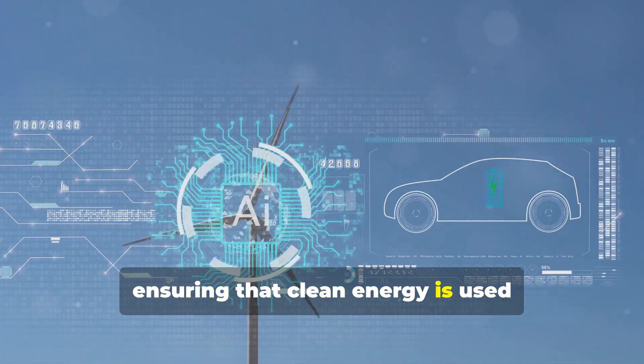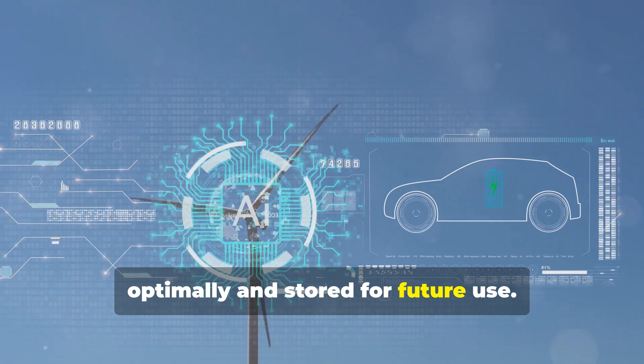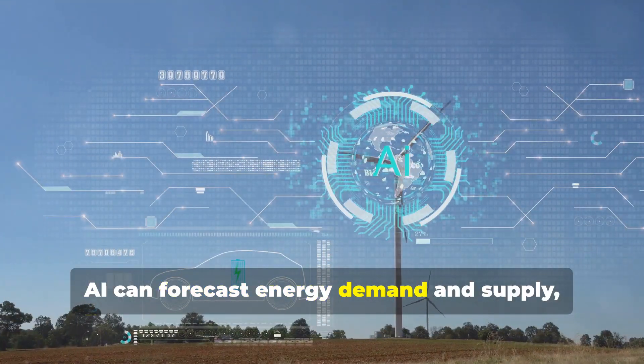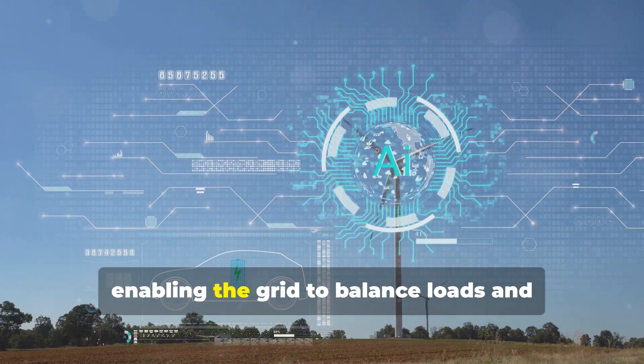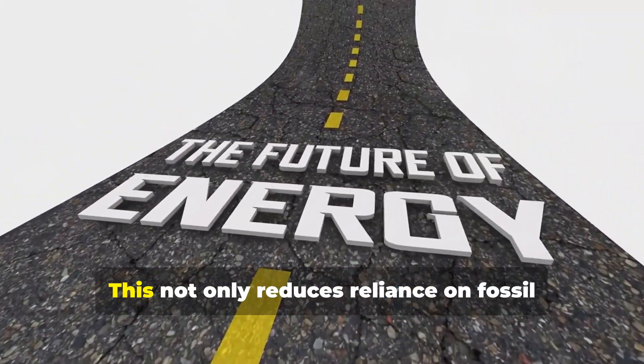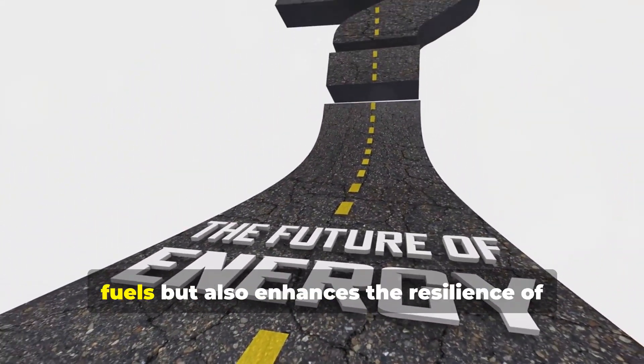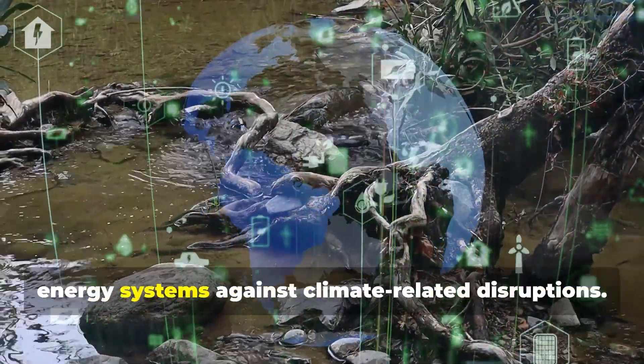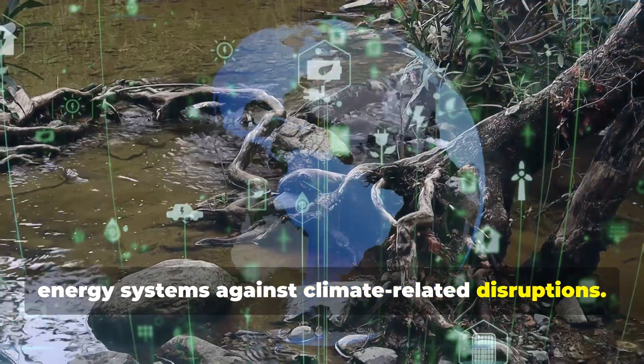Smart grids ensure that clean energy is used optimally and stored for future use. For example, AI can forecast energy demand and supply, enabling the grid to balance loads and prevent wastage. This not only reduces reliance on fossil fuels, but also enhances the resilience of energy systems against climate-related disruptions.